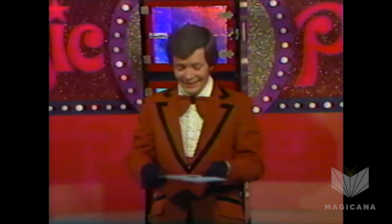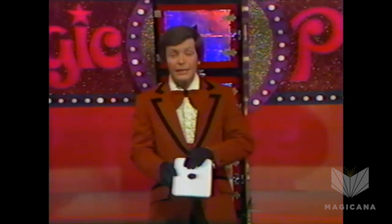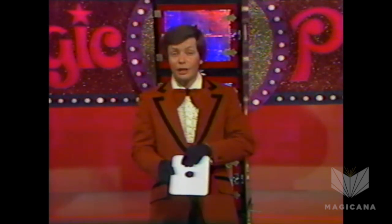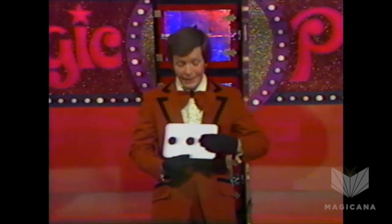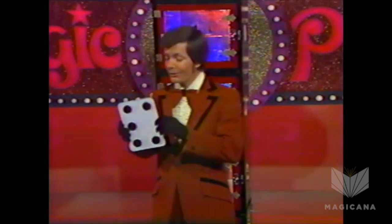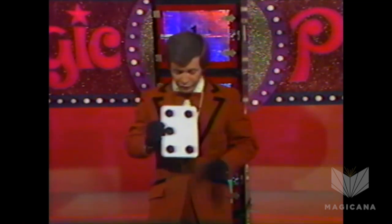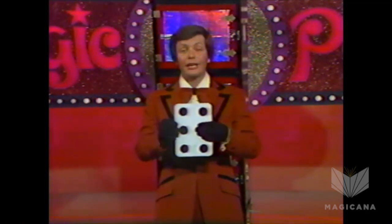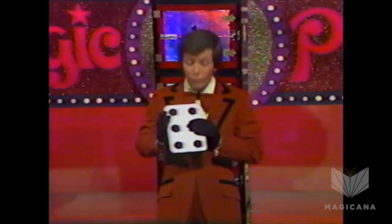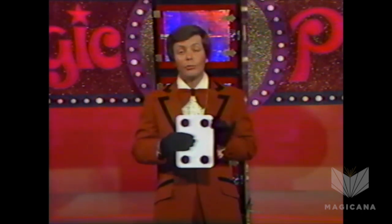Well, I'm going to show you. On this side, I have two dots strategically positioned. If I place my hand here, it looks like side number 1. If I place my hand here, it looks like side number 3. Now, on the other side, again strategically positioned, I have five dots. If I place my hand here, it looks like side number 6, or if I place my hand here, it looks like side number 4.